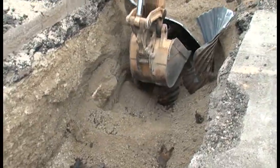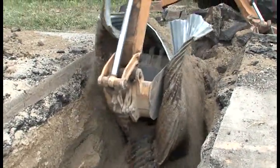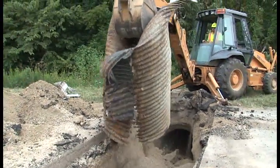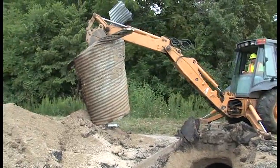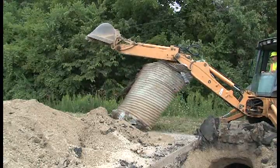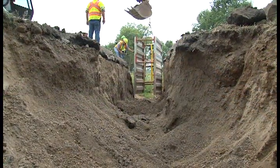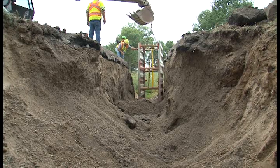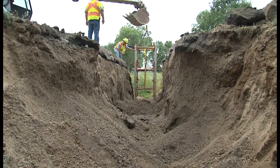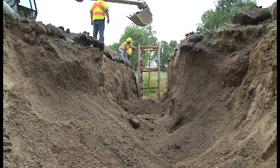Here we're pulling our culvert out. If you see the bottom — we talked about the acidity in the water and how it eats out a metal culvert — you can see where it was badly in need of being replaced. Here we're lowering our trench box and shielding down into the trench, because any time you're working over five feet, you want to ensure that you have a trench box, trench shielding, or shoring in place.